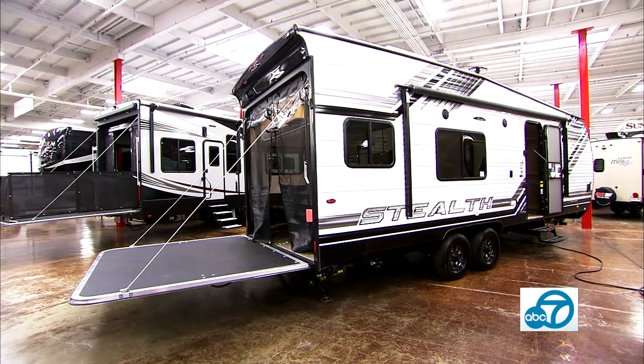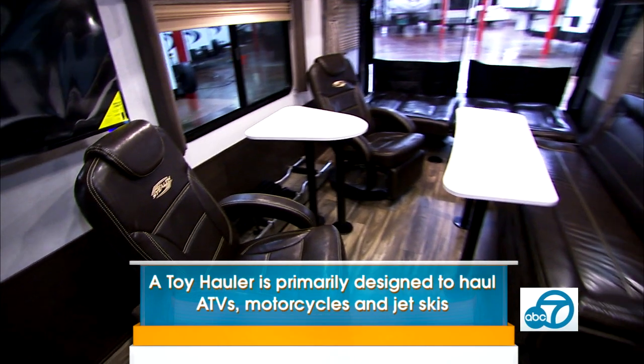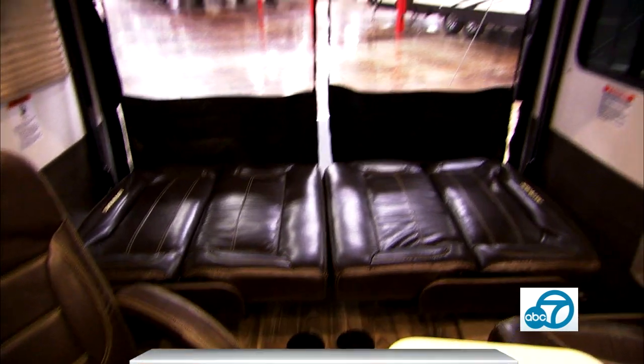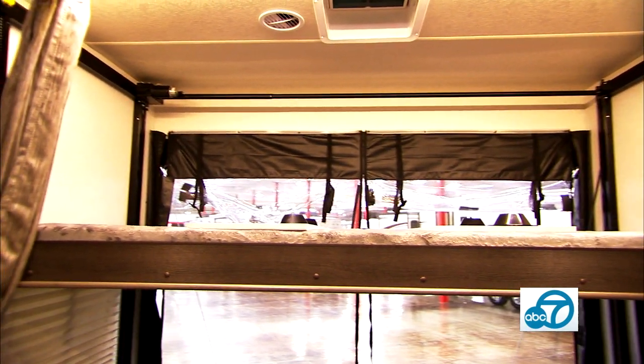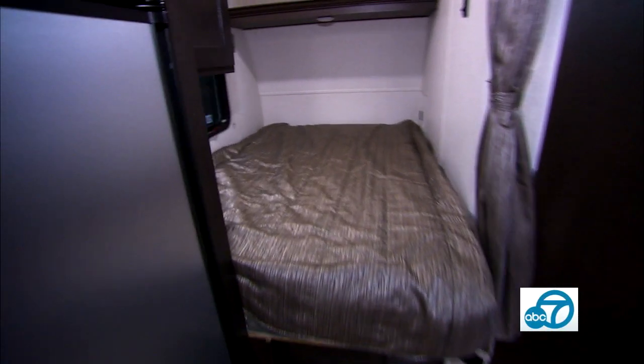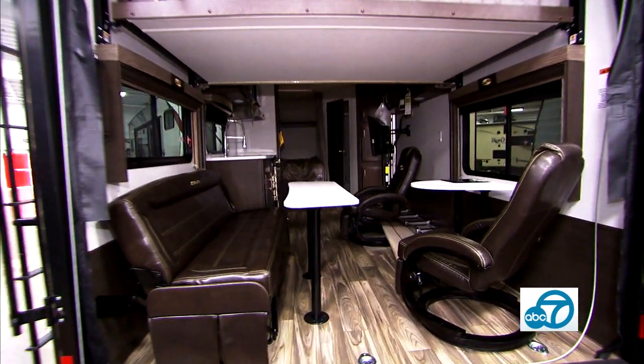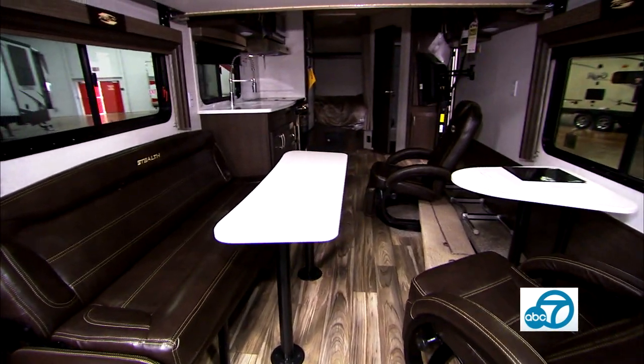So this is a toy hauler? Yeah, this is a toy hauler. I love the style of this. I love that you can fold those two couches down in the back and make that bed. You've got a bunk bed above it, and then you've got an actual bed back here, which is awesome. This is something that people can get into for under $50,000 — way under.